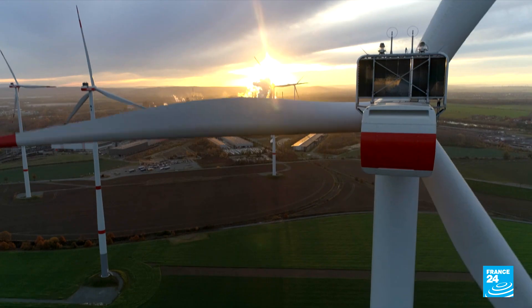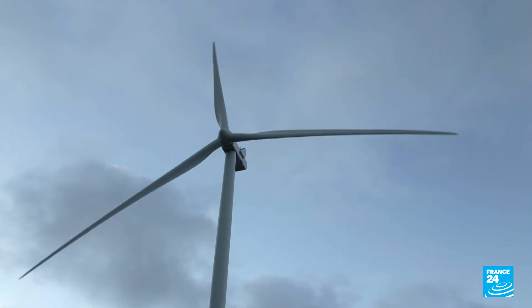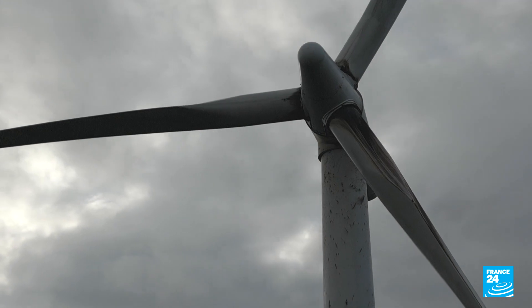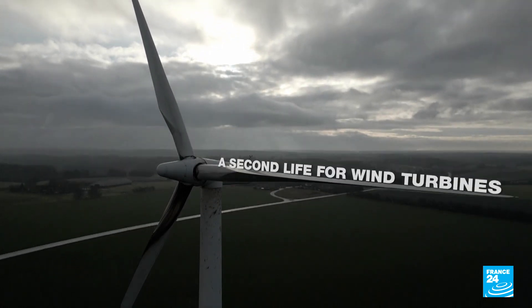Taller, bigger and more powerful, modern wind turbines offer the potential for reliable, abundant energy. But what happens to the aging fleet? The industry is now scrambling to avoid a waste problem, giving old turbines a second lease of life.